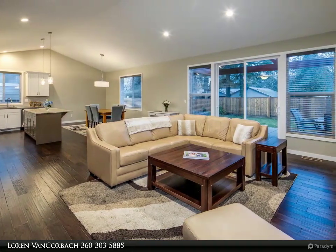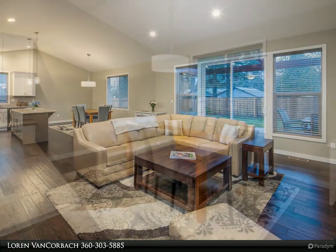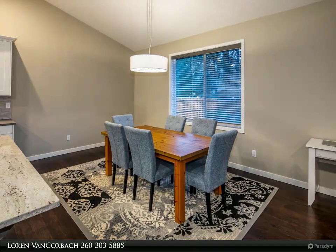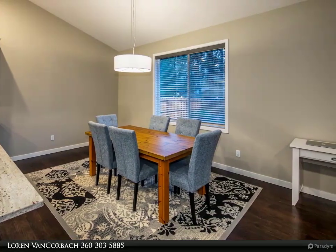Large covered back patio keeps everyone and everything dry. You'll love the oversized 685 square feet garage. Large bonus room even has a three-quarters bath.